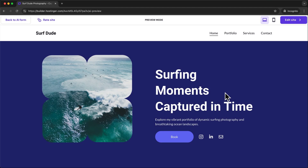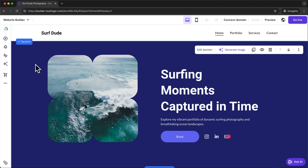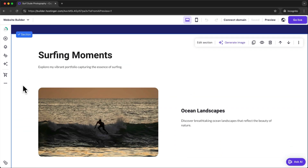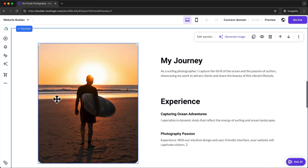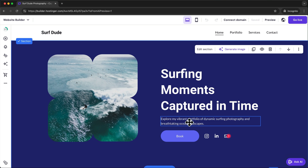Once you're happy with the first draft, click on edit site at the top right. This will take you into the Hostinger website builder where we can start customizing the design manually. Now every page on your website is made up of one or multiple sections. So for example here on the home page we have the first section, then below that we have the next section, and below that we have another section. Inside of these sections we have different elements that make up the content of your website.